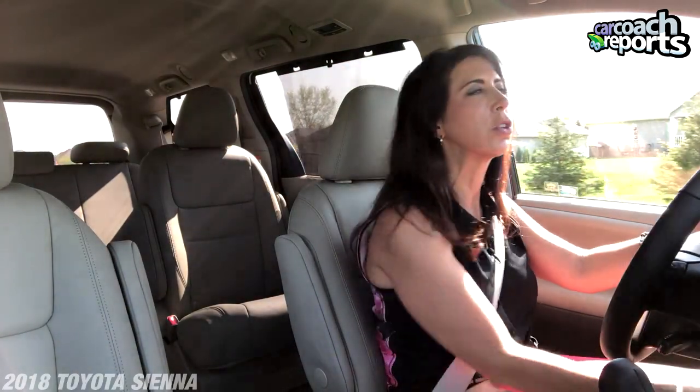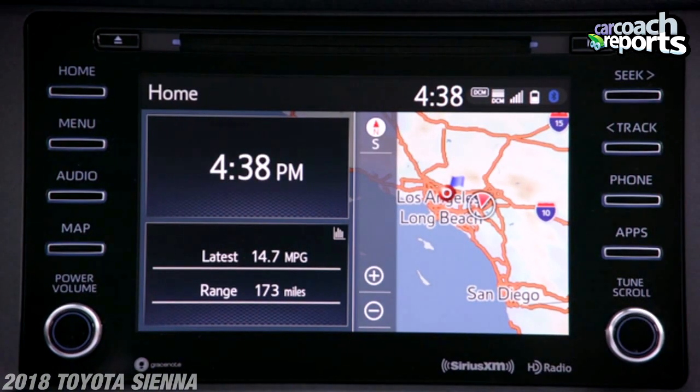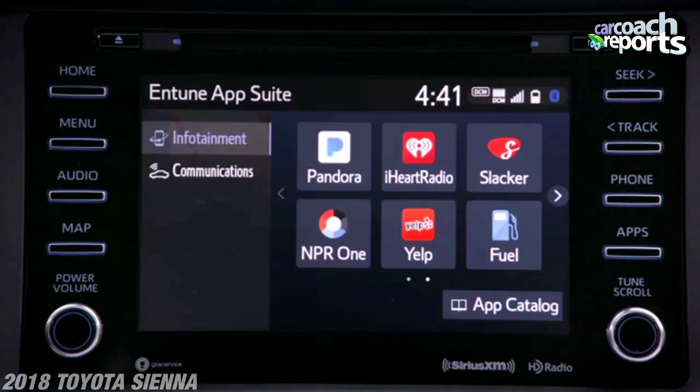There's lane departure warning, there's an eco mode, and there are a lot of nice safety features on this vehicle that you would want, especially when you're transporting a family or a bunch of other kids. The center stack is really easy to use — all simple buttons, nothing unusual, nothing that would make you say 'I have no idea how to use this.' The navigation system is pretty simple and basic.